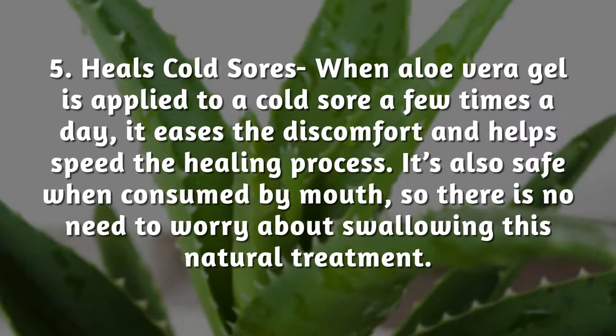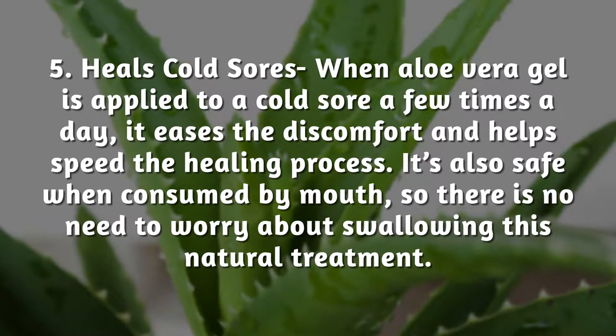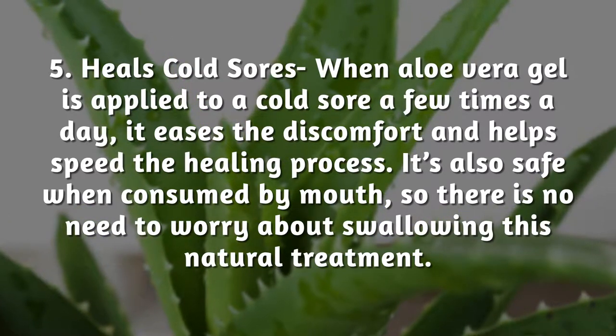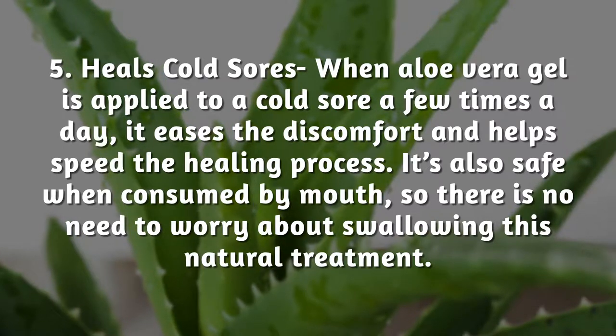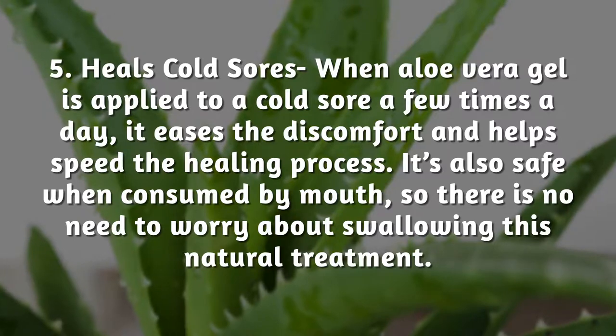Heals cold sores: when aloe vera gel is applied to a cold sore a few times a day, it eases the discomfort and helps speed the healing process. It's also safe when consumed by mouth, so there is no need to worry about swallowing this natural treatment.